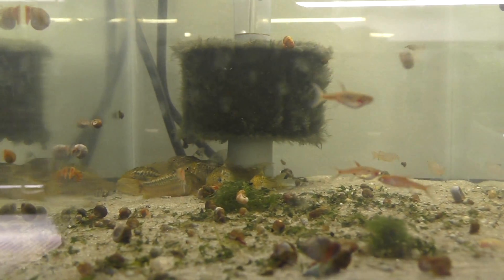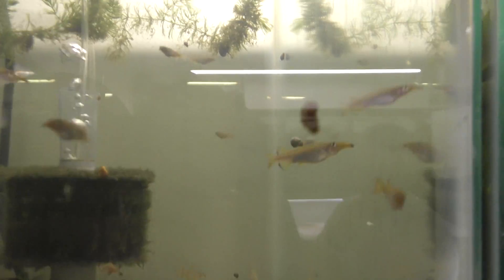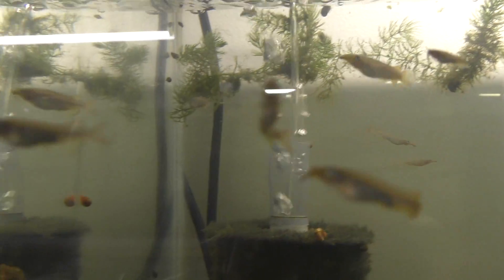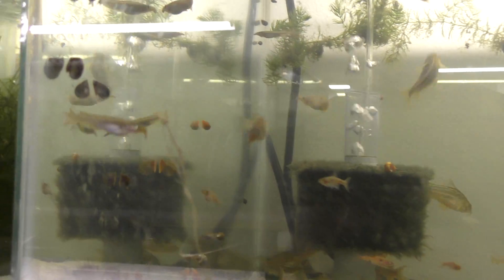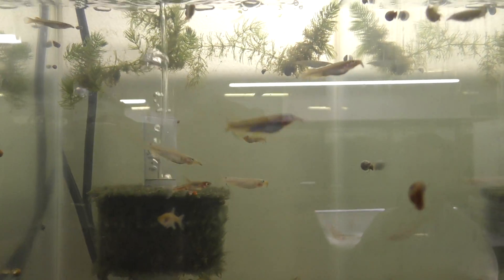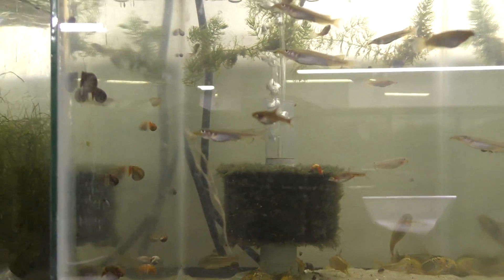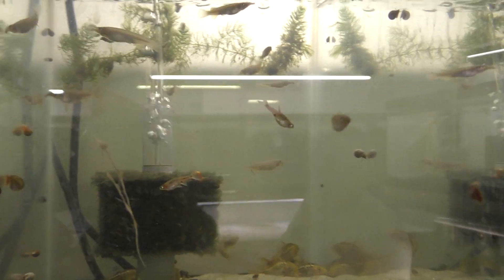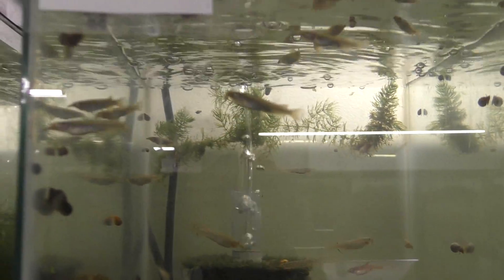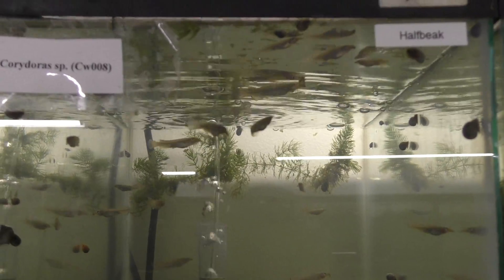A couple more non-corydoras. These are half beaks. They're pretty hard to spawn, aren't they, Jerry? Not so much. When you feed, you probably feed these guys a ton of blackworms. Yeah, I feed them bloodworms and wingless fruit flies.